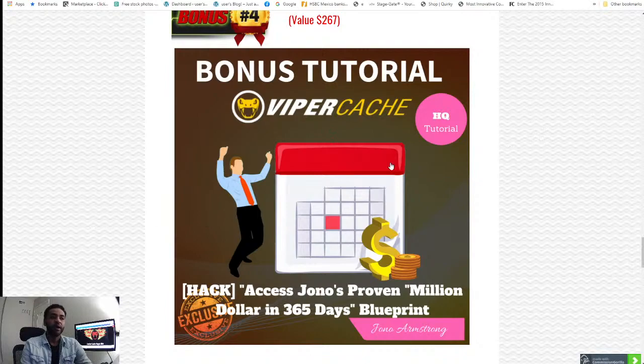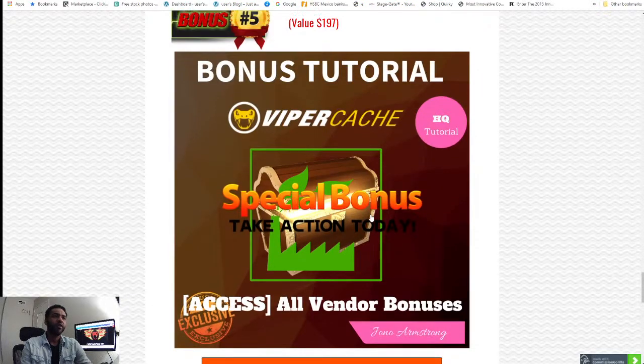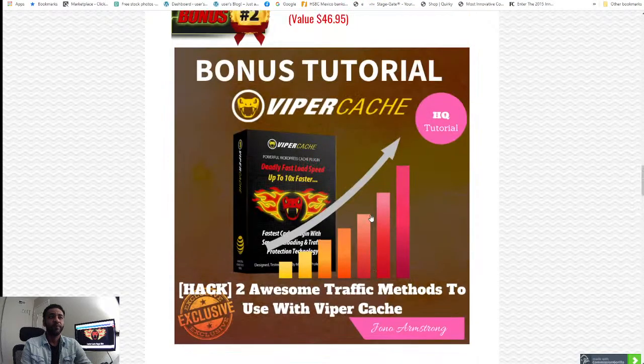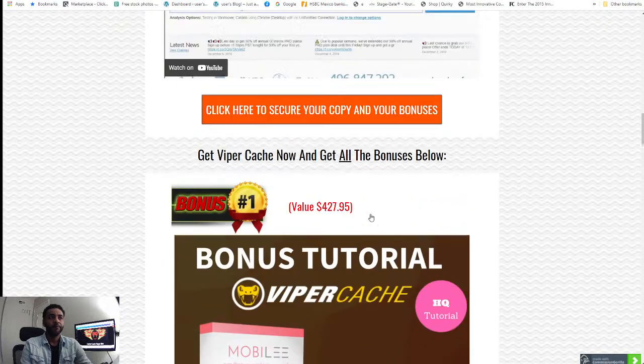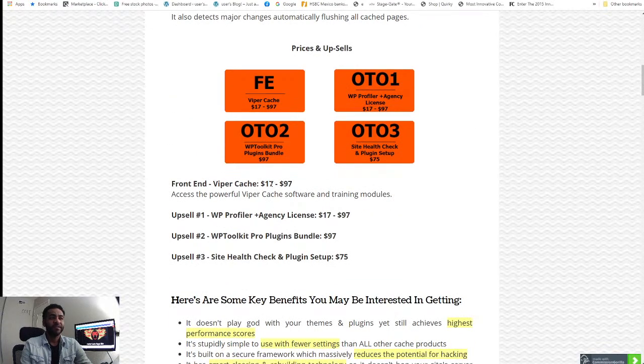Bonus number five is a vendor bonus — a special bonus by the vendor included inside the members area once you get this plugin through my link. All these bonuses mentioned are very powerful and helpful and go along with Viper Cache. All of this comes with a price of just seventeen dollars — when you sign up you get all these bonuses and all the vendor bonuses as well.